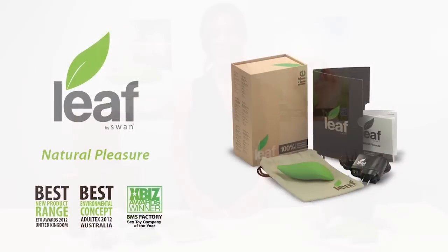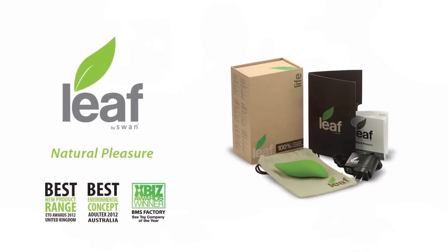Hi, I'm Sarah. Allow me to introduce you to LEAF, the award-winning collection of personal luxury massagers designed for natural pleasure.